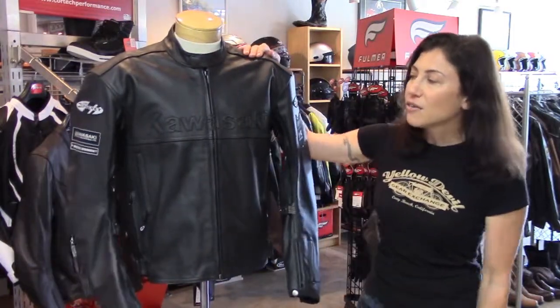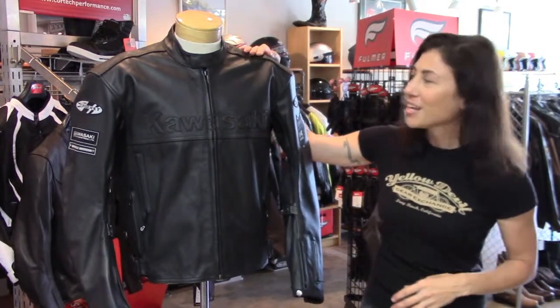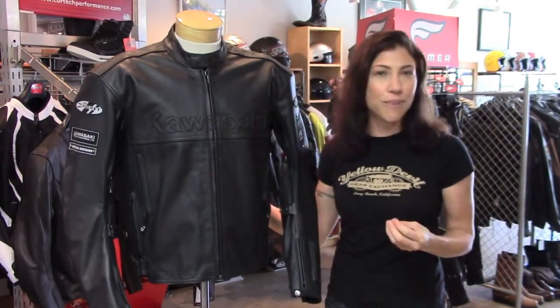This jacket is made of a really soft, supple, thick leather — doesn't feel like it needs any breaking in. We've got CE rated armor in the shoulders and elbows, and Joe Rocket's standard rigid foam back pad.